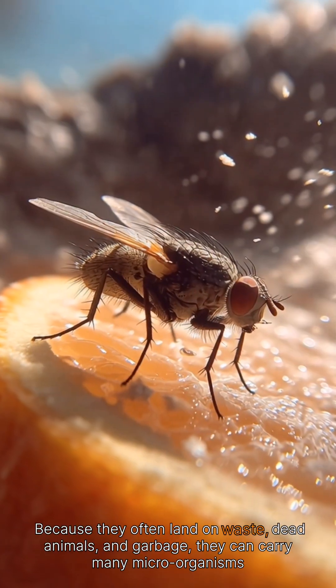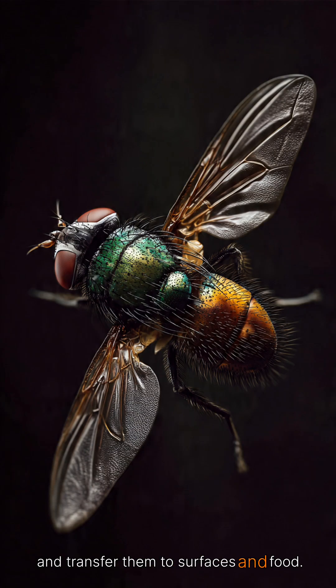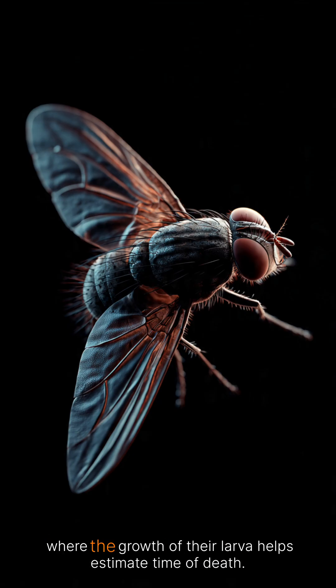Because they often land on waste, dead animals, and garbage, they can carry many microorganisms and transfer them to surfaces and food. Despite their small size, flies play a role in nature, decomposition, and even forensic science, where the growth of their larvae helps estimate time of death.